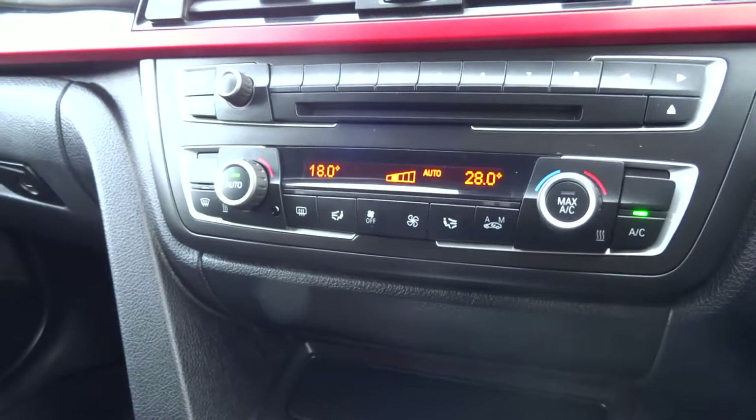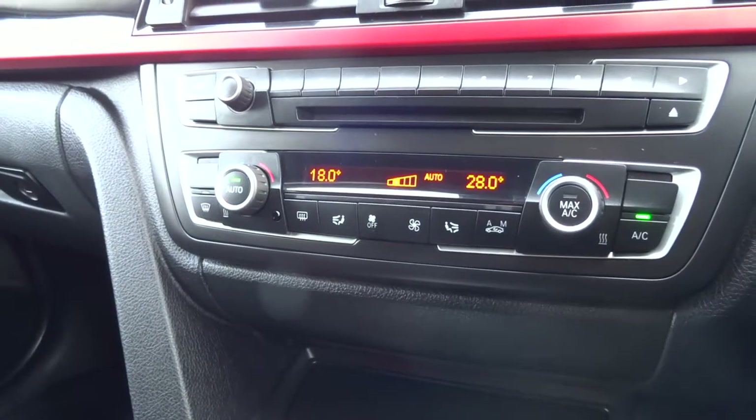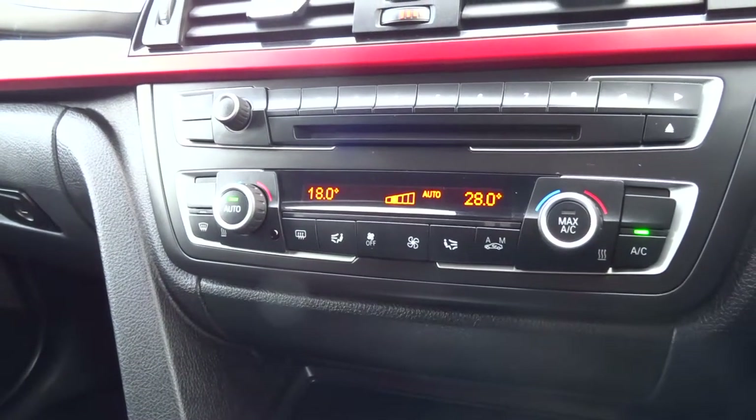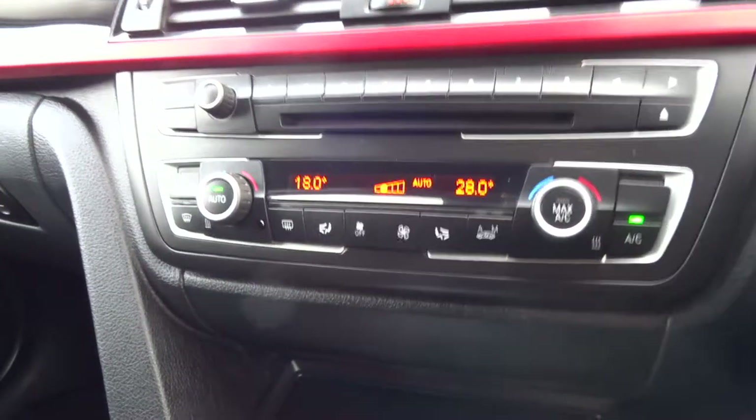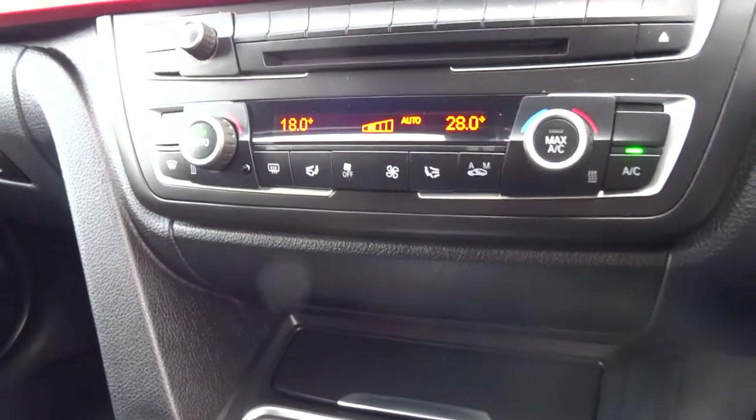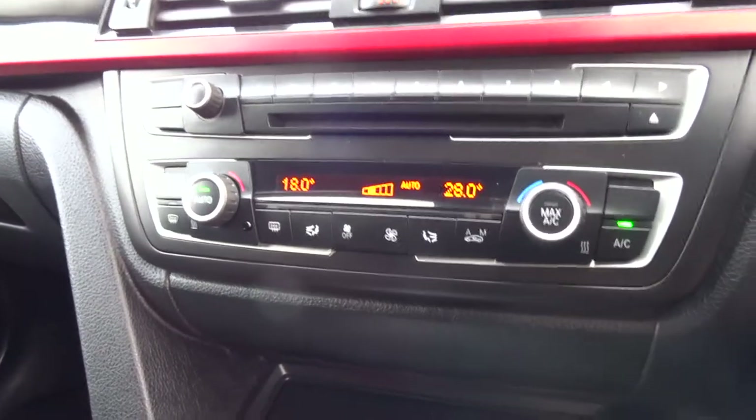You've got dual zone air conditioning. So it looks as though my passenger is a bit warmer than I am — he's set it to 18, I'm on 28. You've obviously got the air conditioning, but I'd recommend just sticking it on auto and letting the car sort itself out.